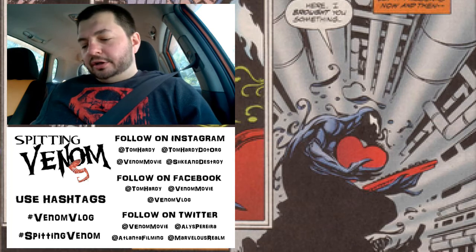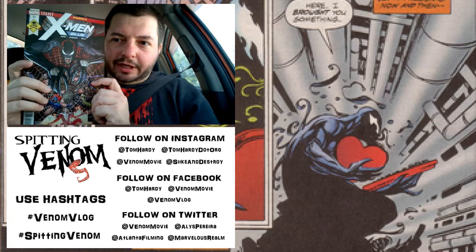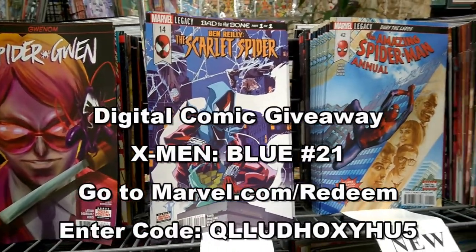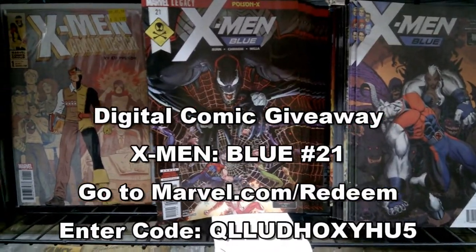I found a couple little extra things as well. First and foremost, we're gonna give the code out — right there is the code — X-Men Blue number 21. This is the Venom/X-Men crossover, Part Two. Poison X — check it out. It's awesome.